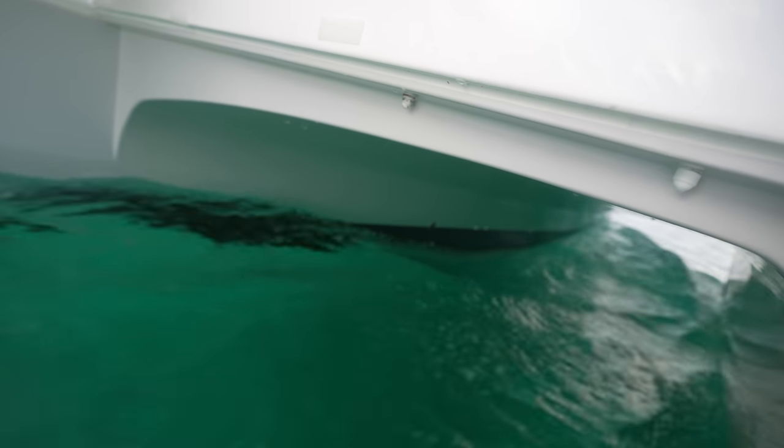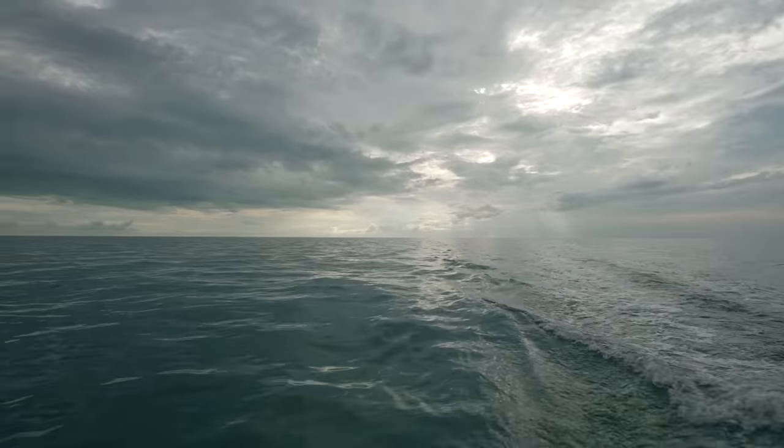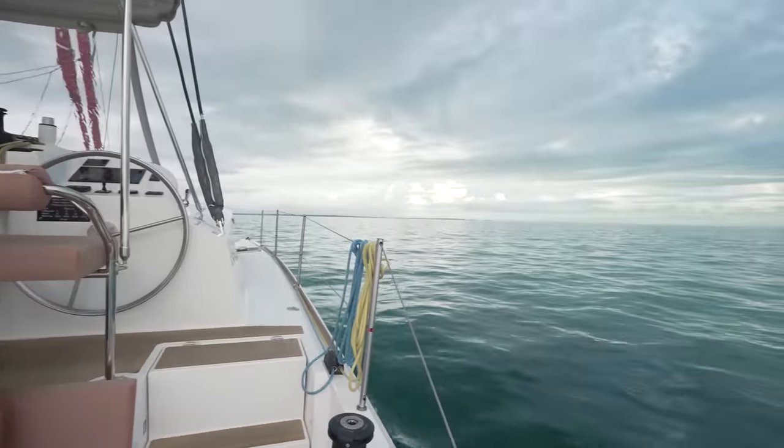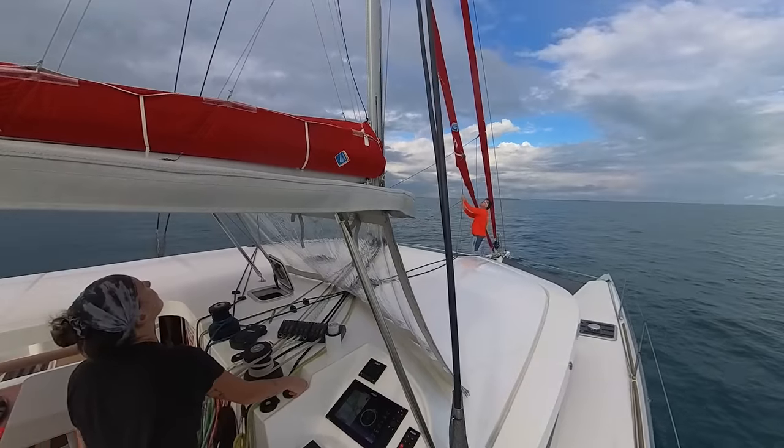It's nice that the boat has a kind of nav station here with a multi-function display so you can see your wind and all that, plus an autopilot control with the radio. When it's raining you can just sit right in here and still have pretty good visibility most of the way around. You can also easily raise and lower the storm jib to make use of the genoa much easier.